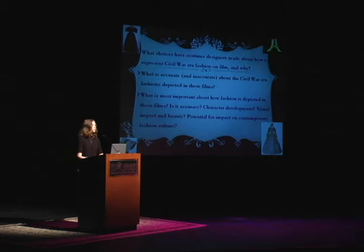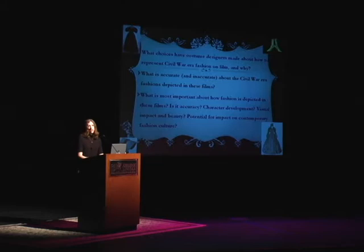When we're looking at those particular kinds of choices, what's accurate and inaccurate? Where are they hitting the nail on the head — representing the era with complete accuracy, or as close to accuracy as we can get? And when are they diverging from accuracy, and why? Which gets me to my third question: is accuracy actually the absolute most important thing to think about when we're thinking about representations of costume on film?